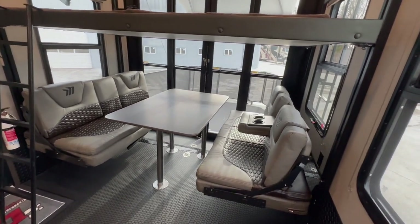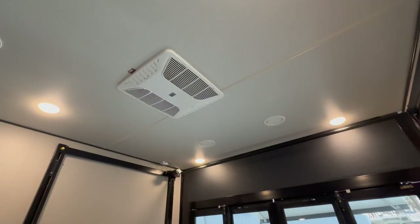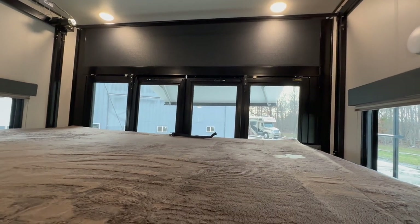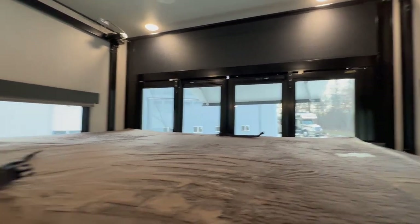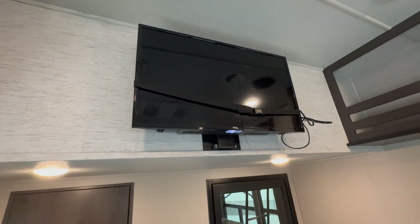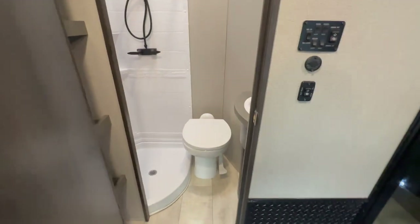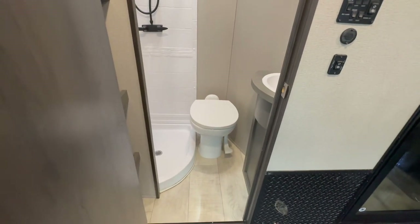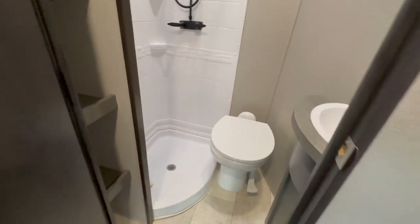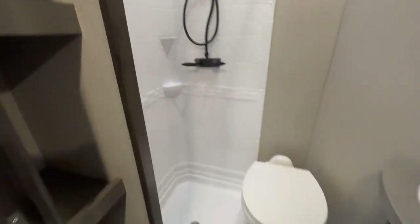The garage area also has its own air conditioning, as you can see overhead. Those doors slide back and forth, and you can also open them up to pull your Razor, your Harley motorcycles, whatever you plan on hauling back here. The bedroom has its own TV overhead and then its own full bath. Not a lot of room, but you've got your own shower — overhead vent to pull all the steam out while you're taking a shower, plus a little sink.